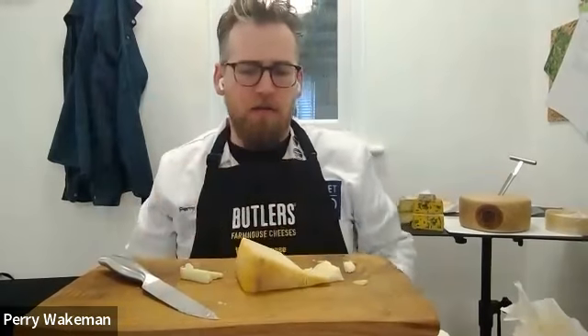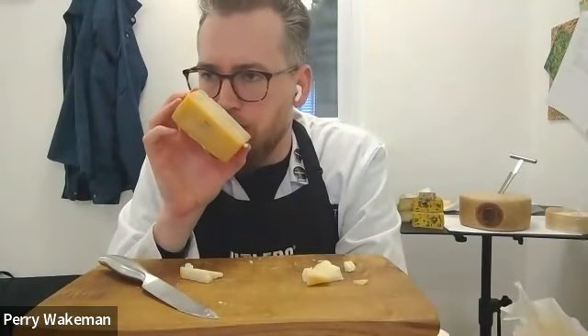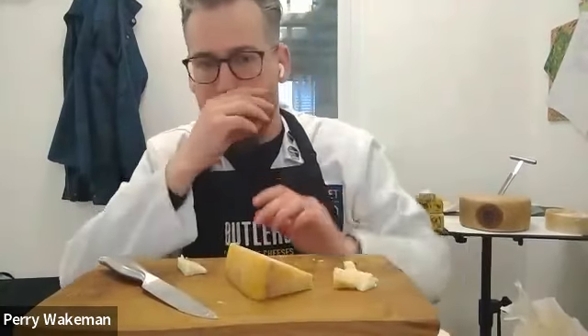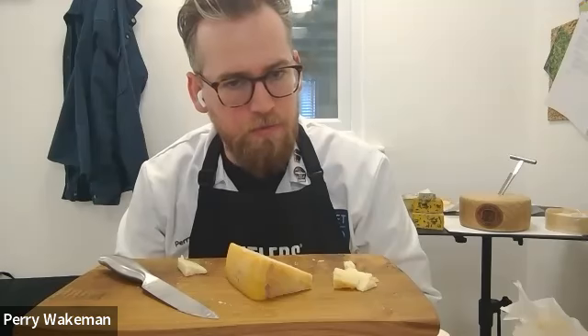A nice sort of fruity edge to the aroma. I think it's just got a really kind of garlic, kind of a wild garlic almost. I think that's quite interesting. I quite enjoyed that aroma coming off that. I think I'm around a seven. Smells very wholesome.